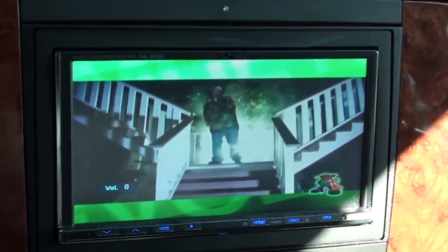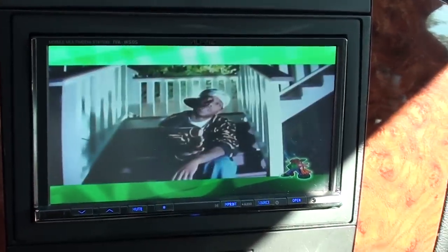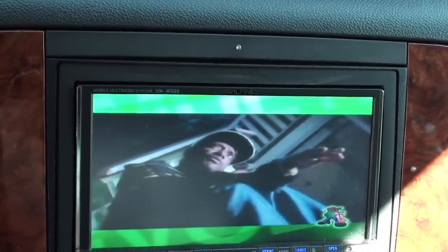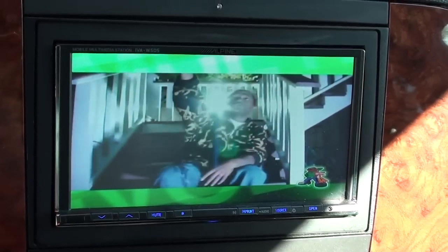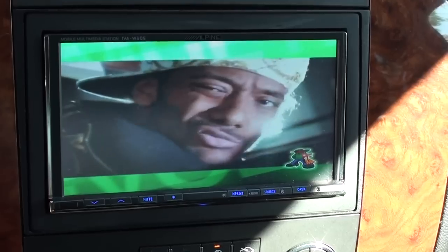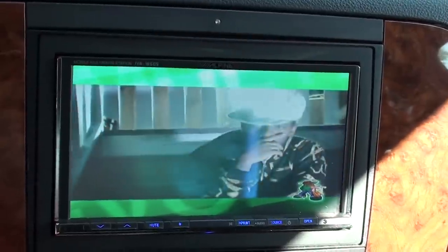Hello guys, I'm back with Pacific Stereo shooting another video with a 2009 Chevy Avalanche. We have a pretty big system inside this truck. I can show you — we have the IVAW505 in the dash with navigation.